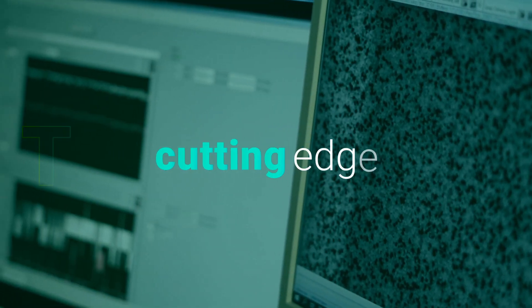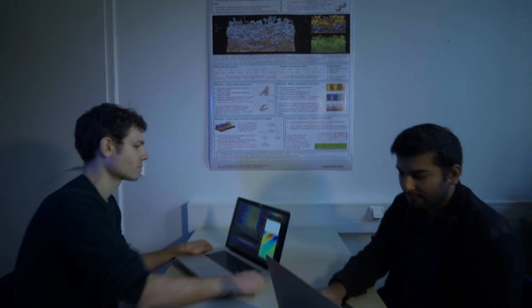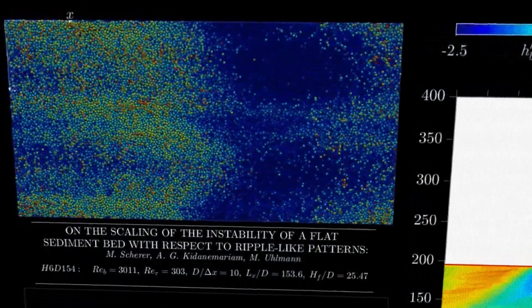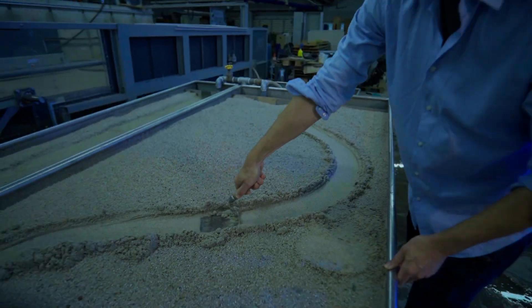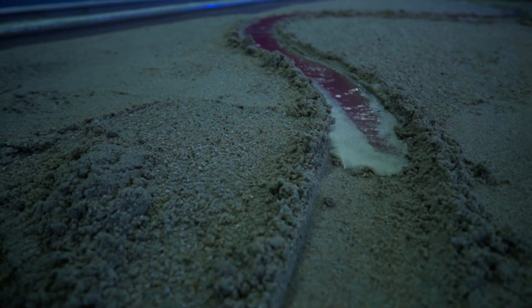By combining cutting-edge techniques in the laboratory with advanced numerical modeling and artificial intelligence-based methods, you will be capable of unraveling open environmental questions related to flow in complex river systems, sediment dynamics and river morphology, and the mechanics of plastic transport in rivers, among many others.